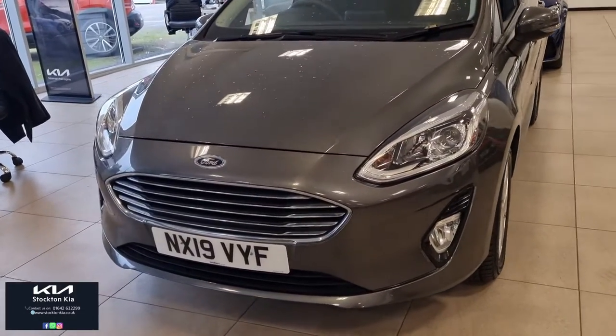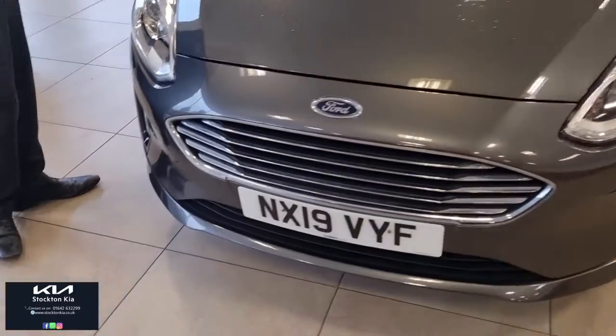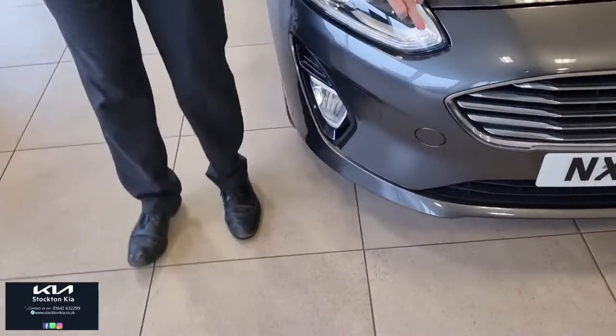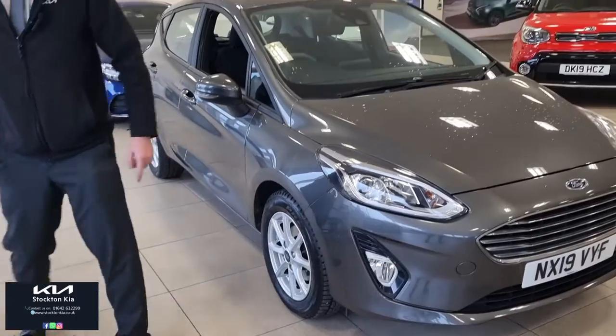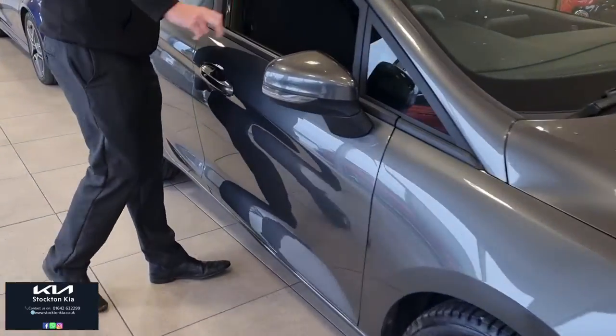Lovely spacious car — the Ford Fiesta is very popular and very practical. It's got a nice metallic grey finish, lovely daytime running lights, 15-inch alloy wheels, and colour-coded mouldings with electrically adjustable mirrors as well.